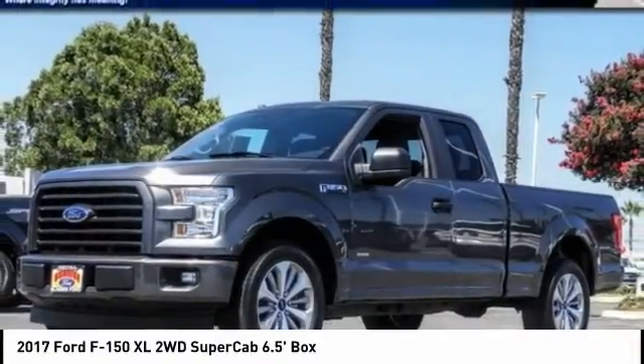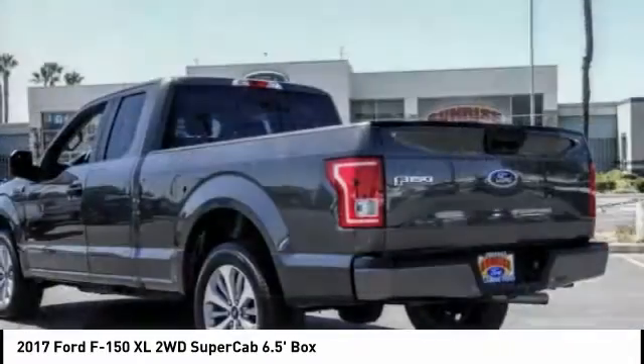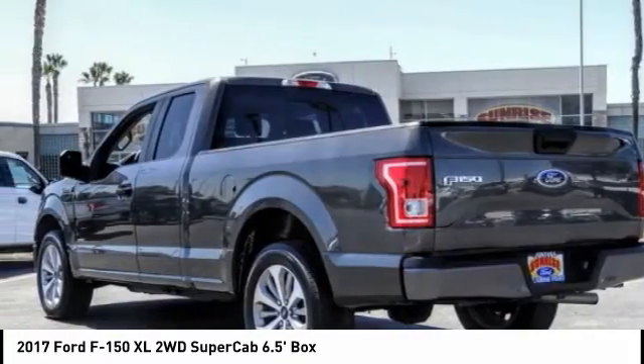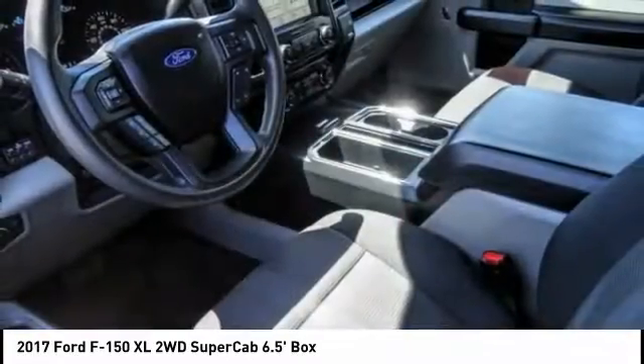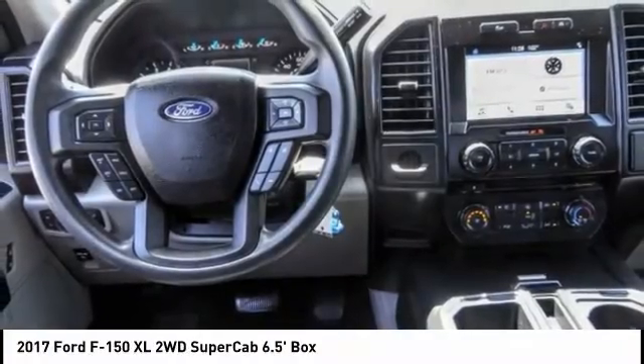Make a great choice today with the 2017 F-150. A Ford F-150 knows how to handle any situation. It's built to follow orders, no whining, and is priced below $35,000.